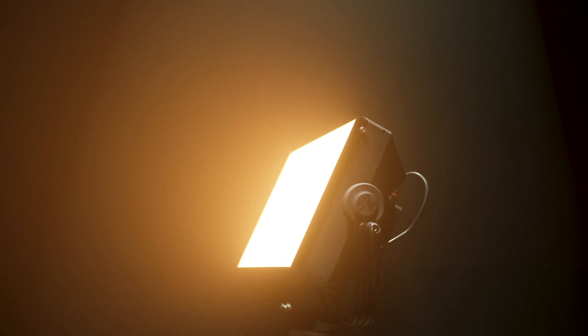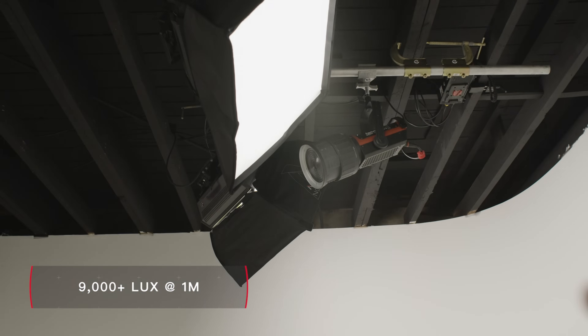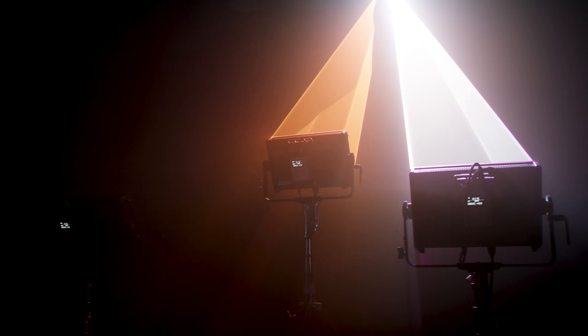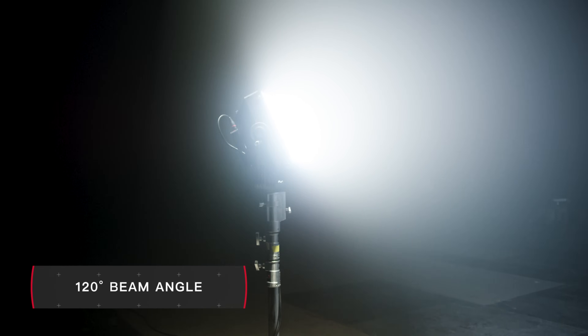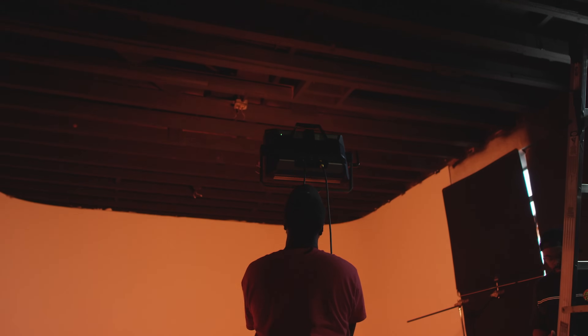This chipset allows the P300C to output over 9,000 lux at 1 meter, surpassing other industry standard color mixing lights. This brightness, paired with the 120 degree beam angle, allows filmmakers to fill large areas instantly.